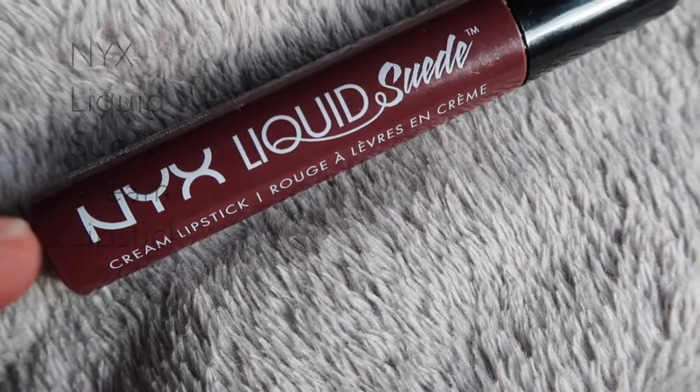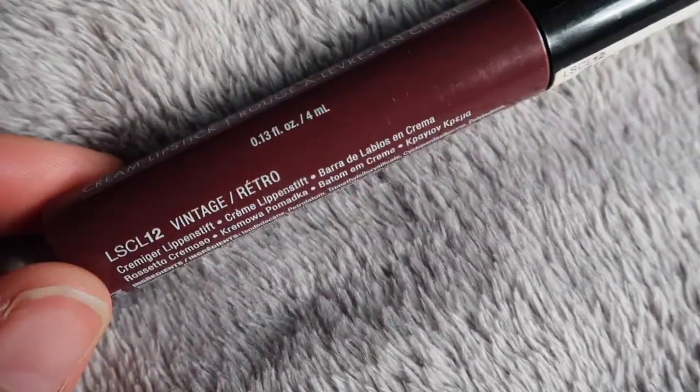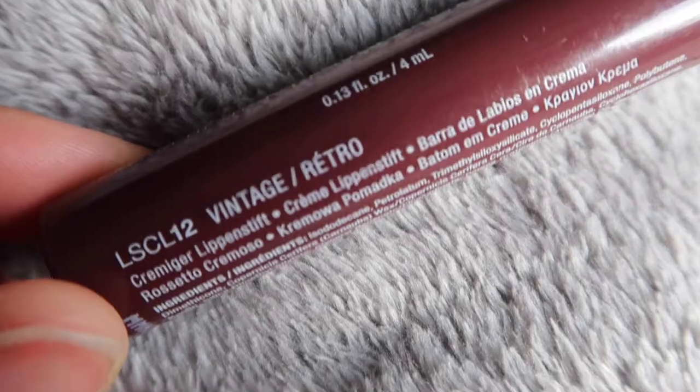Next I'm going to use one of the NYX Lipsticks and this is one of the Liquid Suede ones. I think this is one of the most popular colours out there and it is a real typical deep purple. All these are quite similar to be fair.